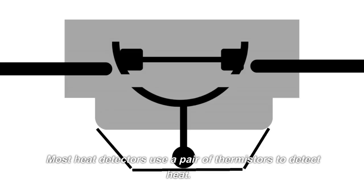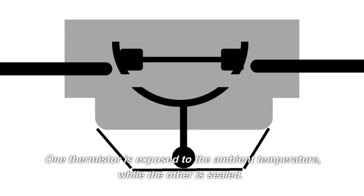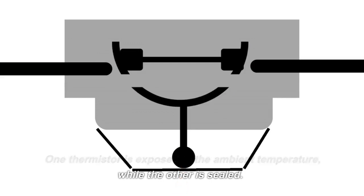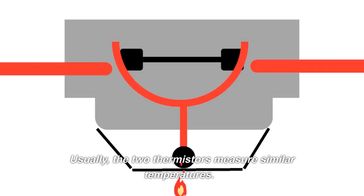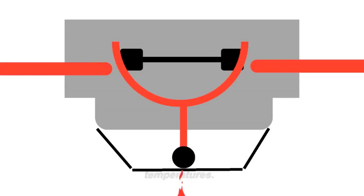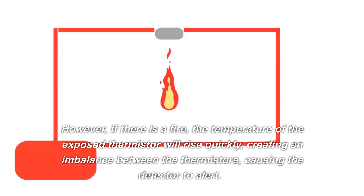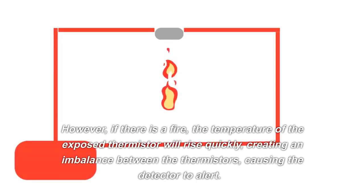Most heat detectors use a pair of thermistors to detect heat. One thermistor is exposed to the ambient temperature, while the other is sealed. Usually, the two thermistors measure similar temperatures. However, if there is a fire, the temperature of the exposed thermistor will rise quickly, creating an imbalance between the thermistors, causing the detector to alert.